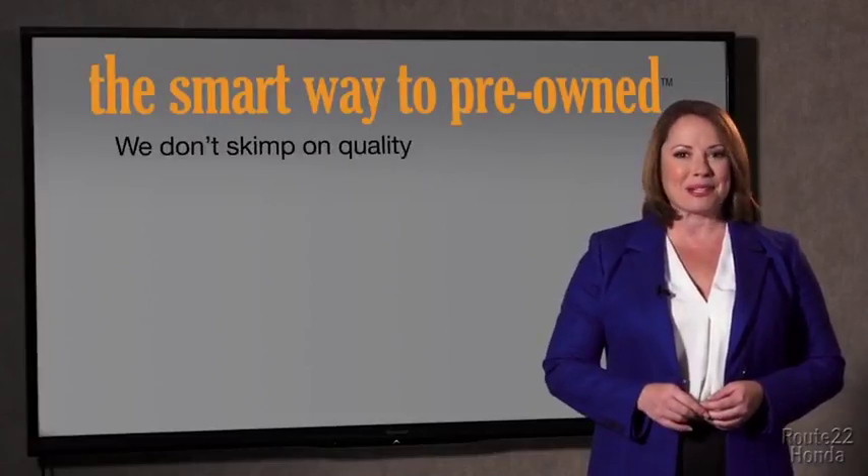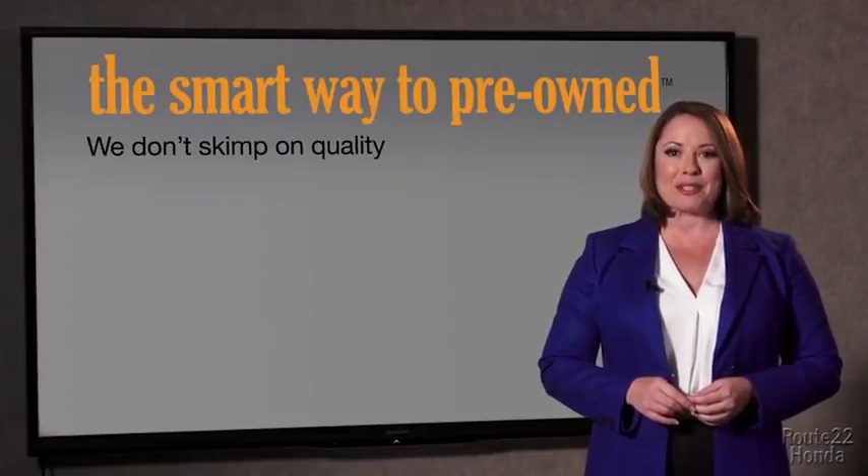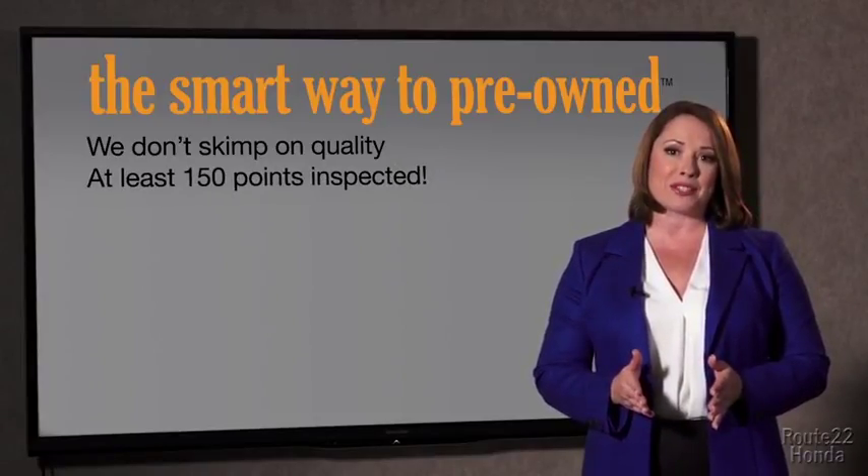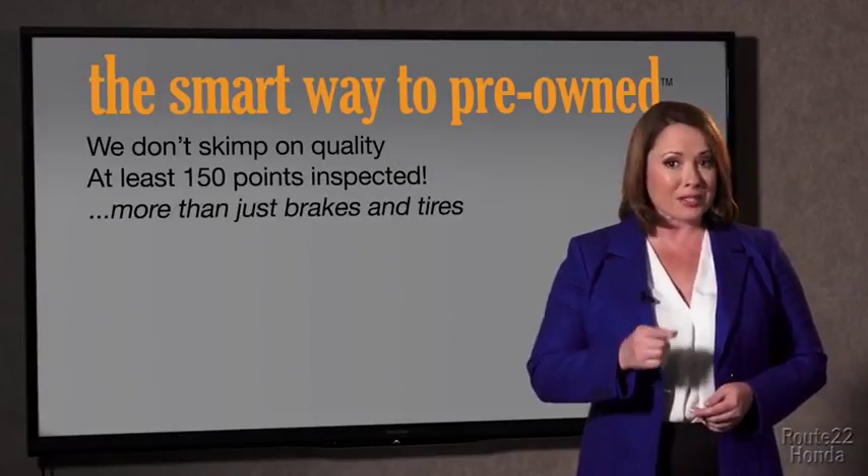I mean, they only check two things. The tires and brakes are just adequate, not even good. What is that about? Why take chances? Your life and those of your loved ones should be more important than that. That's why we don't skimp on quality — all of our pre-owned vehicles go through at least a rigorous 150-point inspection, checking more than just brakes and tires.